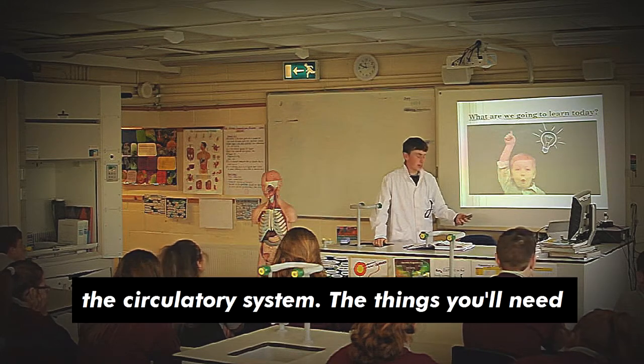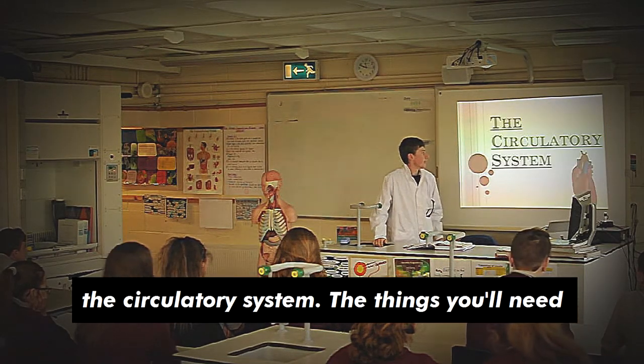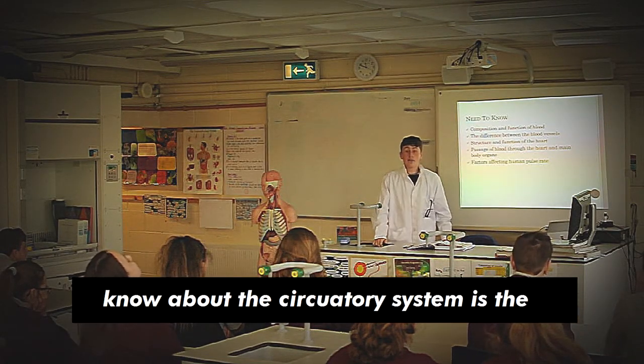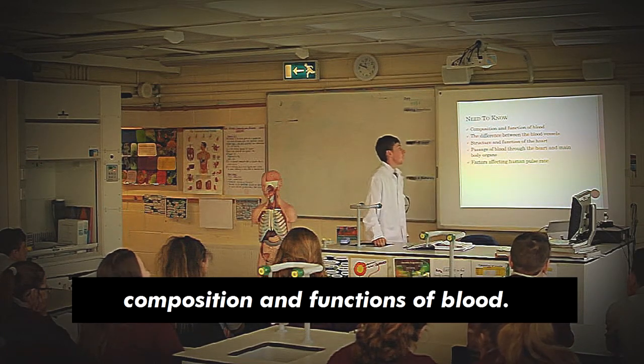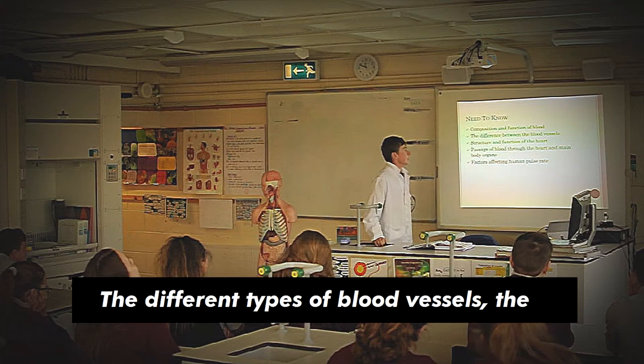Today we're going to be learning about the circulatory system. The things we need to know about the circulatory system are: the composition and the functions of blood, the different